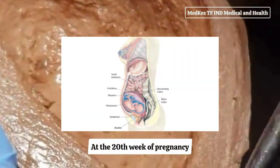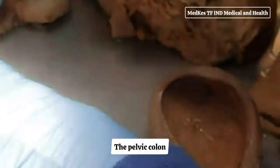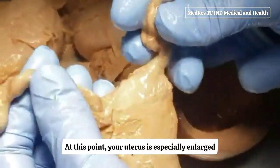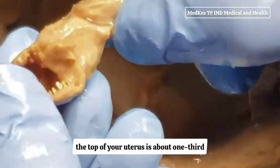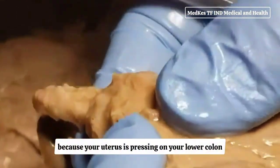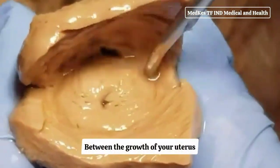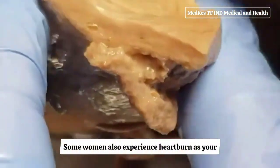At the 20th week of pregnancy, your uterus can be felt at the level of your belly button or umbilicus. The pelvic colon and small intestines are crowded upward and backward, while the ascending and descending colon maintain their usual positions. Your uterus is especially enlarged where the placenta attaches to it, and the top is about one-third of the distance between the belly button and the xiphoid cartilage. Constipation is common as your uterus presses on your lower colon, and some women also experience heartburn and fatigue.